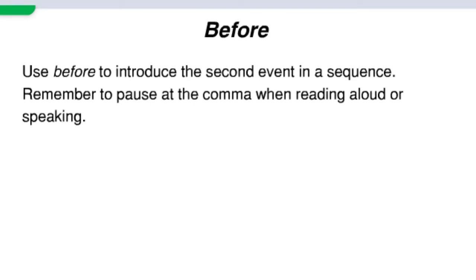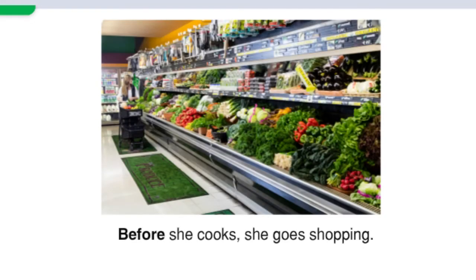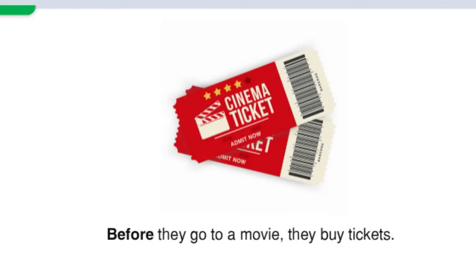Use 'before' to introduce the second event in a sequence. Remember to pause at the comma when reading aloud or speaking. Before she takes a test, she studies. Before she cooks, she goes shopping. Before he plays football, he puts on his uniform. Before they go to a movie, they buy tickets.